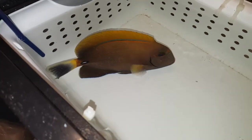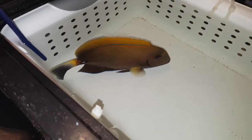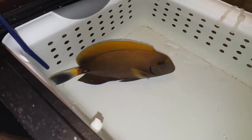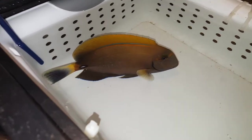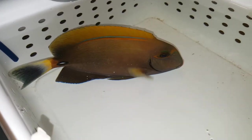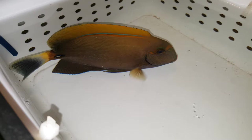Hey everyone, how you doing? It's Ed with The Reef Corner. I am putting up a video of a seven and one quarter inch Duzumari Tang. This guy is out of Hawaii. If you have any questions, 201-926-0536, call or text, or email me at sales at thereefcorner.com.